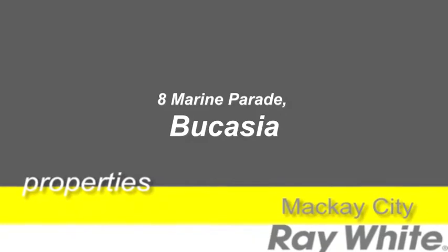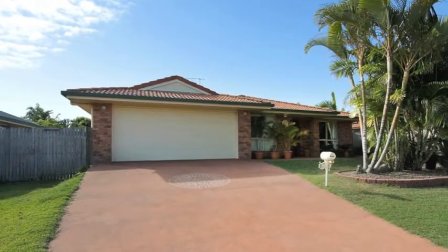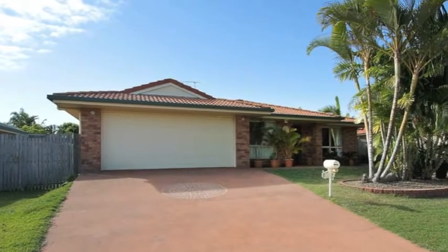Located in the popular Royal Sands Estate, this home offers genuine value. You'll be impressed by how well this home has been maintained. Proud owners have lived here since day one.